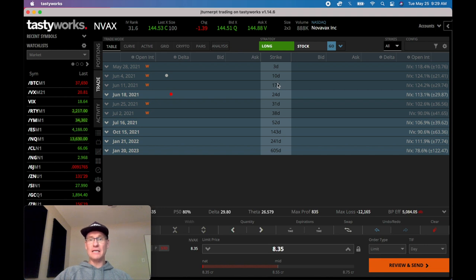Maybe I roll out to 24 days; maybe a week goes by and I'm at 17 days; maybe I get to 15 days and get breached again - then I could roll out to 31 days, roll down and out. Then maybe a week goes by and I get breached again - I can roll out to 38 days. I'm trying to play within about 50 days time without going beyond it.